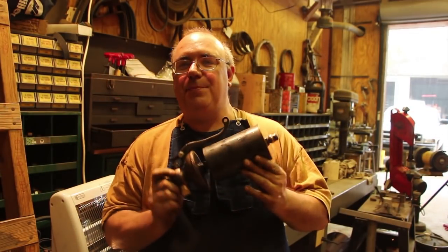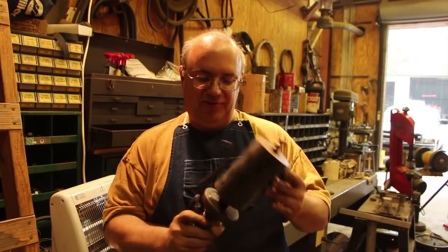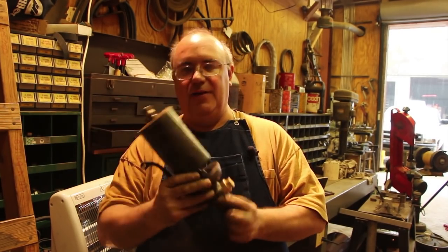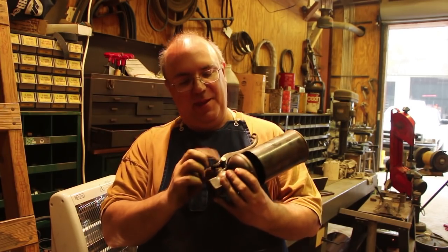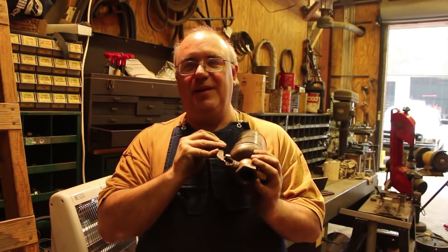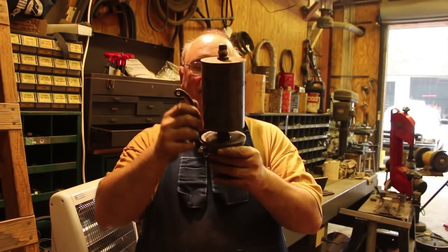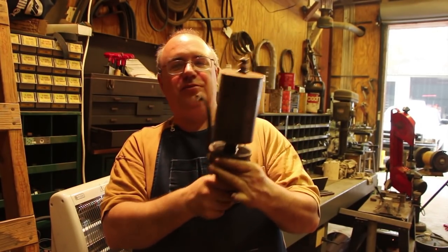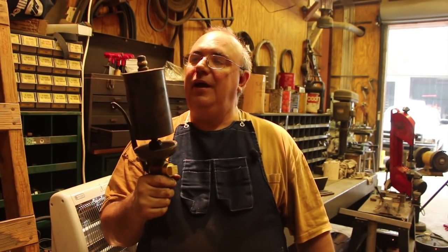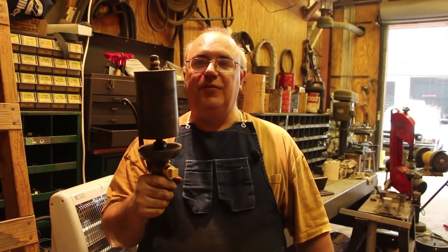So that'll be a wrap. We got the whistle here rebuilt — made the new plug, relapped the valve, and made a new quarter-24 bolt. You run into all kinds of stuff working on this old equipment, but this whistle is now restored. It's ready to go back up on the sawmill and hopefully give us many more years of service.